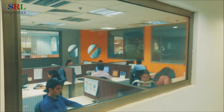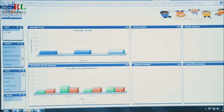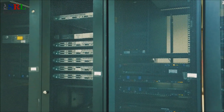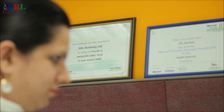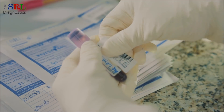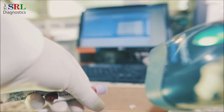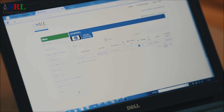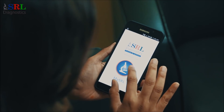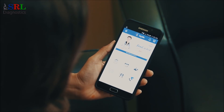A team of skilled professionals in the IT department works 24-7 to ensure perfect collaboration between different departments, which is crucial for providing better services to the customers. The department maintains the backbone required for real-time tracking of the samples once they reach the lab and get bar-coded. In order to empower customers to access reports from anywhere, anytime, the department keeps the website and MySRL app up and running at all times.